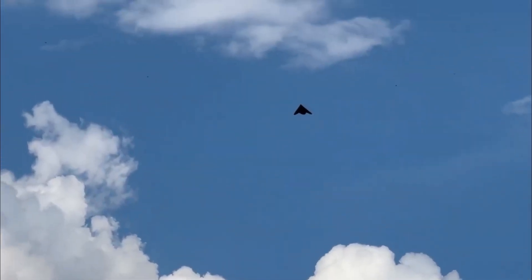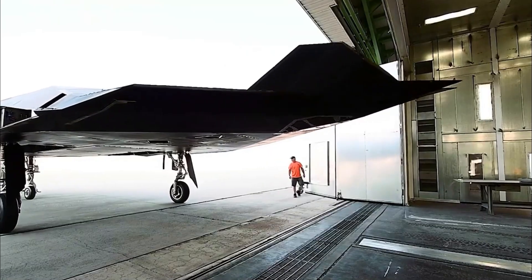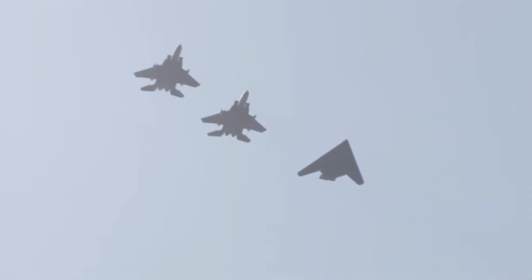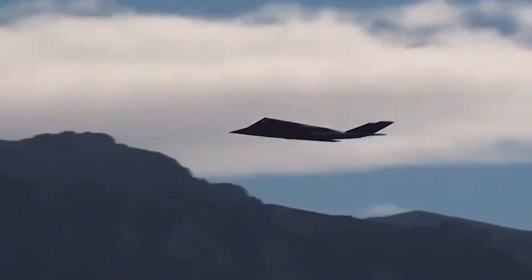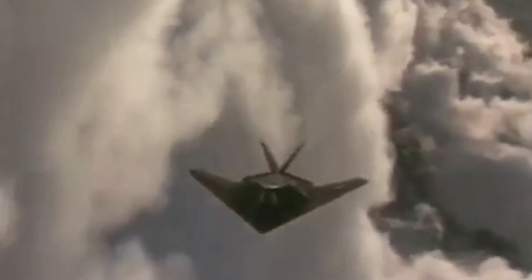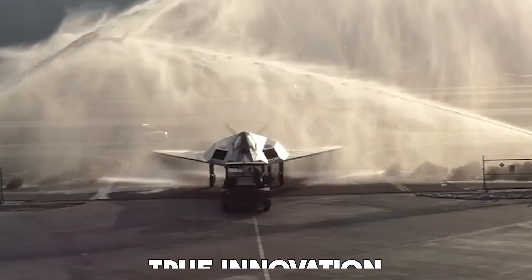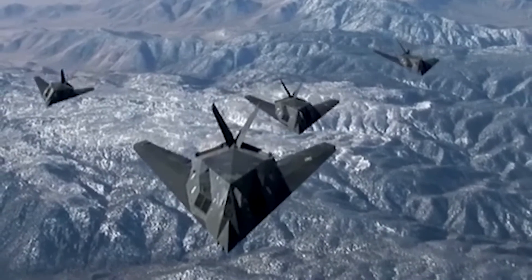The F-117 Nighthawk didn't roar through the skies — it whispered. It didn't fight in dogfights; it slipped past defenses. It wasn't designed to look good; it was designed to be invisible. And in that invisibility, it found its power. This jet taught the world that victory doesn't always go to the fastest or the strongest, but sometimes to the quietest. It's a reminder that true innovation often looks strange at first, but when it works, it rewrites the rules.